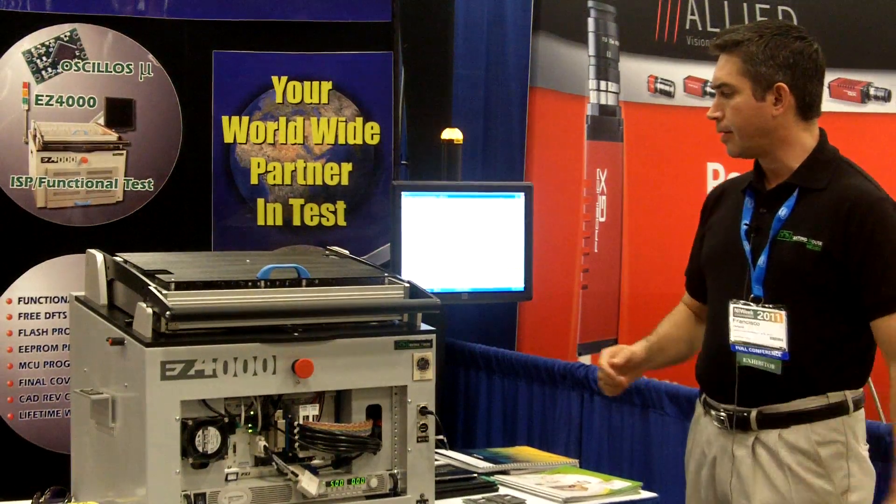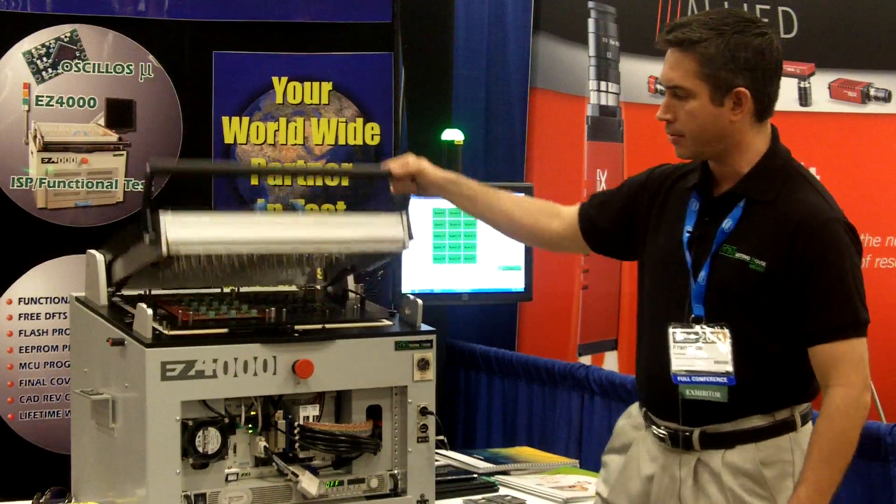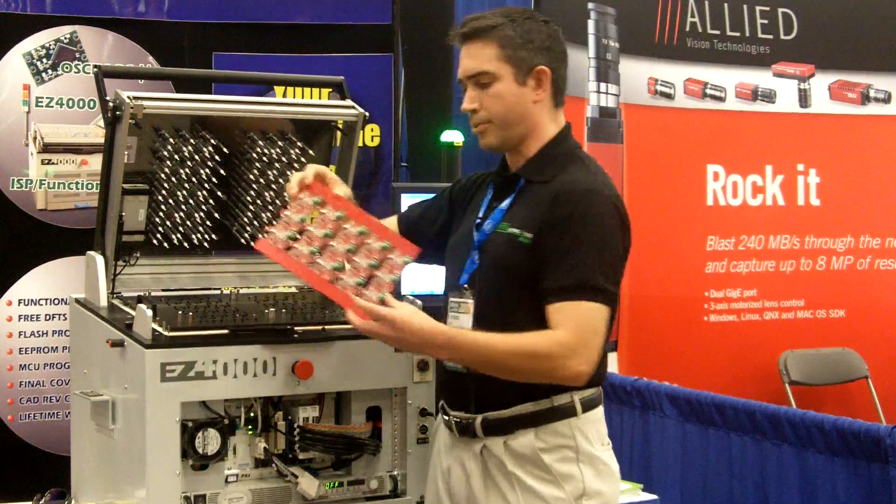Once the testing is finished the operator just takes the boards out and continues the process or the assembly process — it can go out to final assembly. This is the board under test.